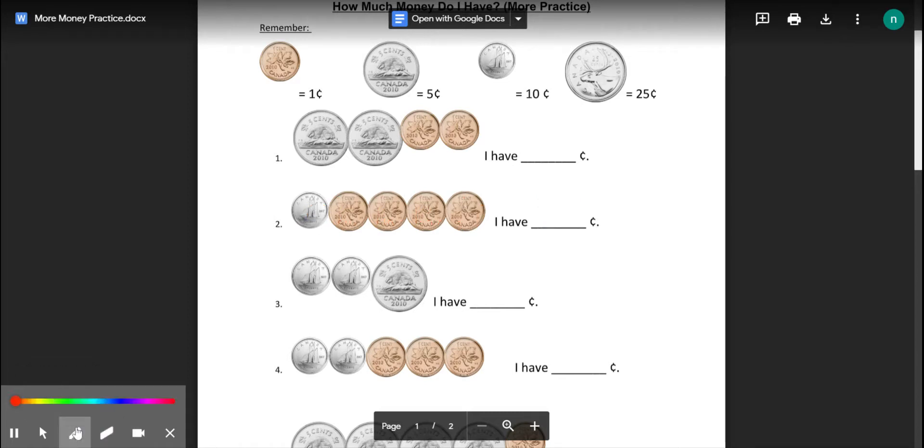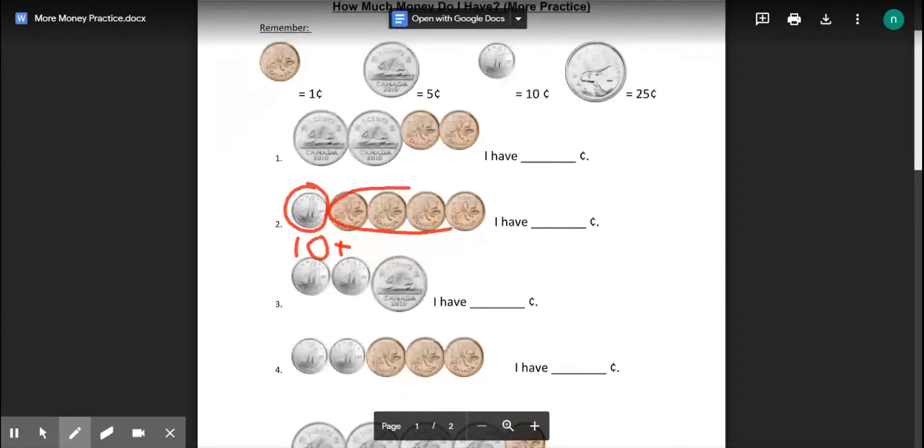The other way to do that question is to circle the coins that are the same. Dimes are worth ten, plus circle your pennies — they're worth one: one, two, three, four. Ten plus four is fourteen.